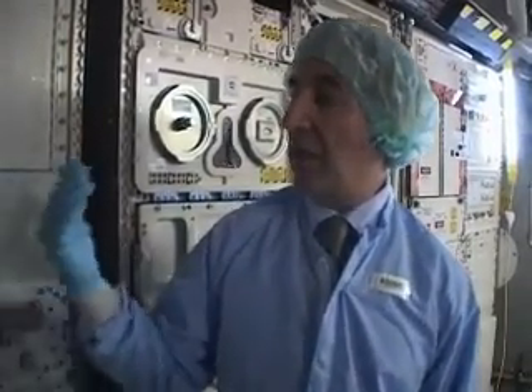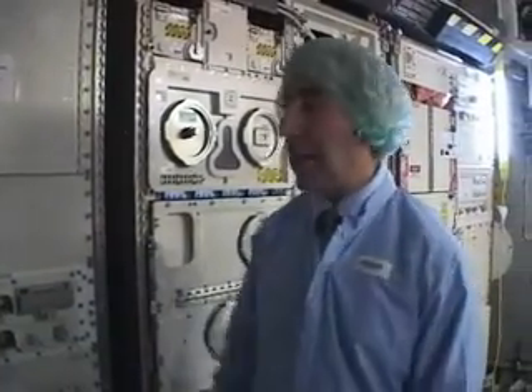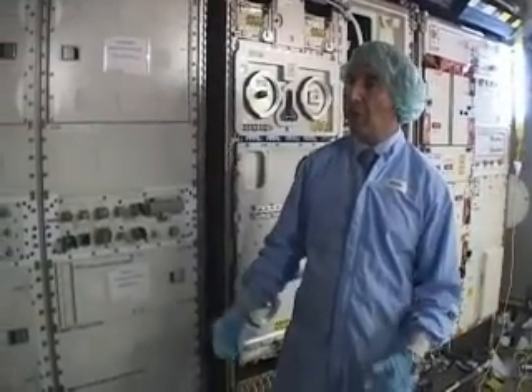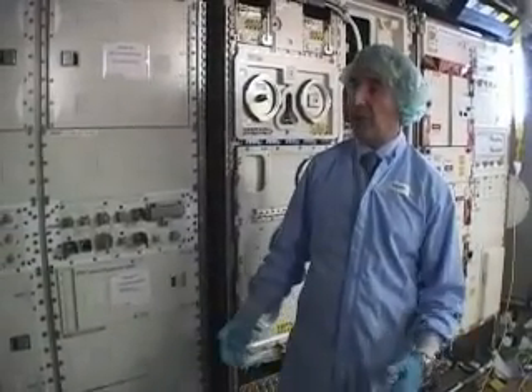As you can see, this is a pressurized laboratory. It's about five meters long, four meters in diameter, and it accommodates scientific experiments. There are four racks here and it can accommodate up to 16 racks of scientific experiments. It allows three crew members to operate this module and generate science in a short sleeve environment. In addition, there is an external platform outside that can accommodate up to four facilities.